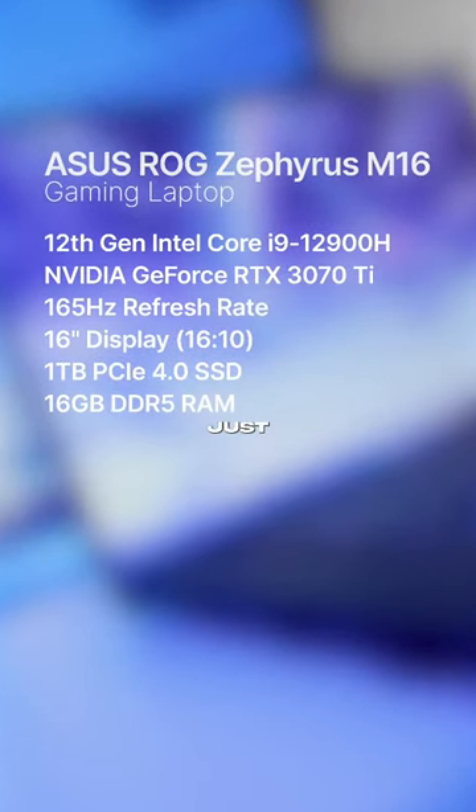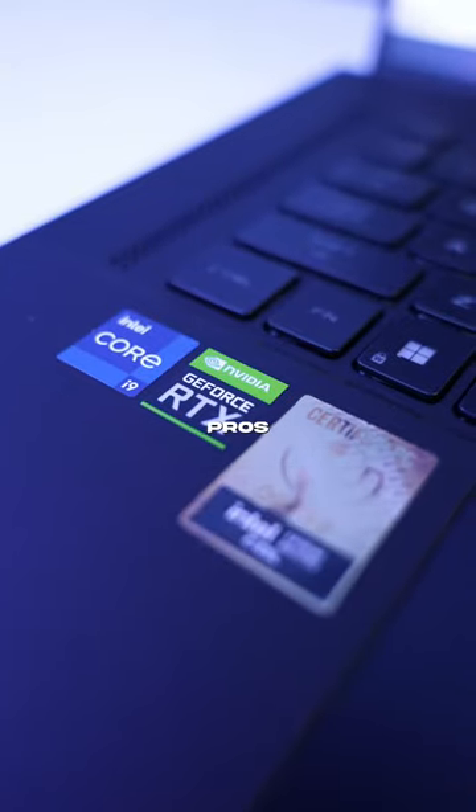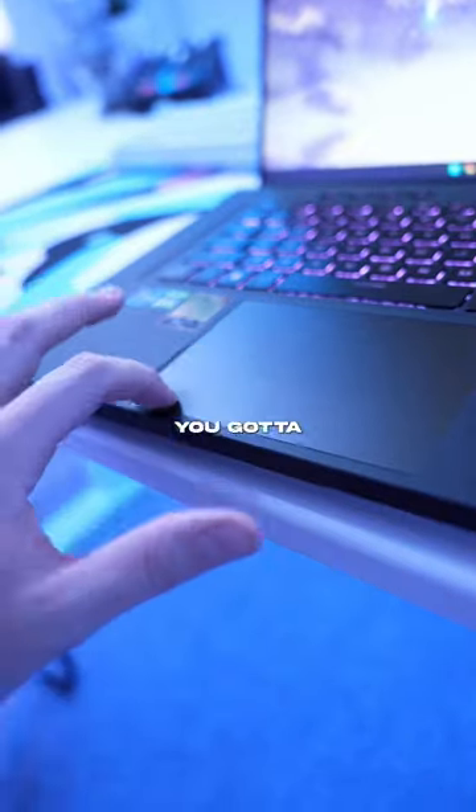The one that you're seeing here is spec-wise just off the chart. It's also IEM certified, which means you have the same parts that the pros use in the Intel Extreme Masters tournament. So if you're looking for a gaming laptop, you gotta check this bad boy out.